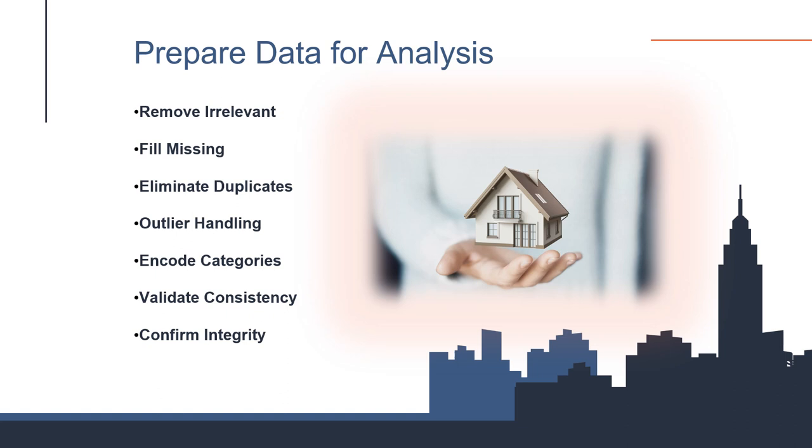Beginning with a robust cleaning of our dataset, we eliminated irrelevant information like outdated listings and missing field values, employing medians for numerical data and modes for categories. To ensure the integrity of our analysis, we removed duplicate entries and outliers, such as extreme property prices outside the normal range. We standardized our numerical data for consistency and transformed categorical variables into machine-readable format. Careful feature selection was crucial, with an emphasis on variables heavily impacting property values like location and amenities. Each preparation step was validated to maintain our dataset's accuracy, providing a trustworthy foundation to effectively analyze and classify real estate pricing tiers.